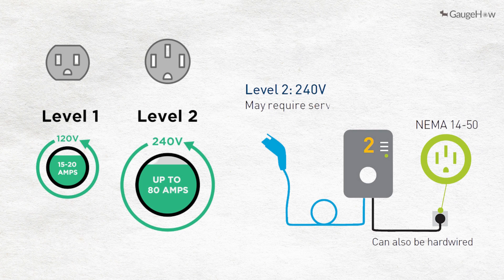Level 2 home EV chargers can also be installed to connect to a solar panel system. Level 2 EV chargers usually charge 10 to 50 miles of range per hour, so you can charge much more quickly than with a Level 1 charger. Many electric car manufacturers like Tesla and Ford have their own Level 2 chargers.